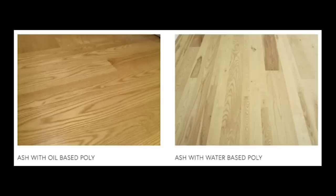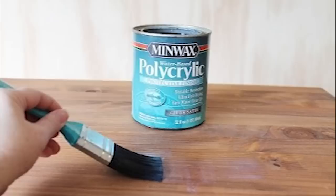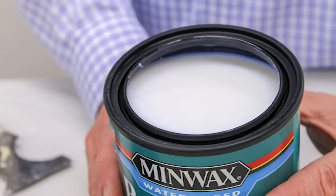Water-based polyurethane will have perhaps the least yellowing effect when applied, and changes over time may be minimal. But it tends to give the wood a very plastic-y appearance and may even cloud the grain. I compare it to floor wax.